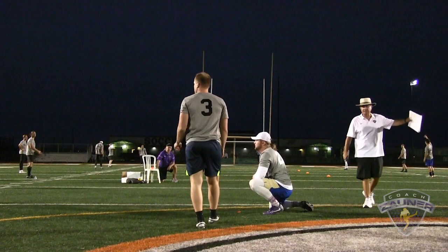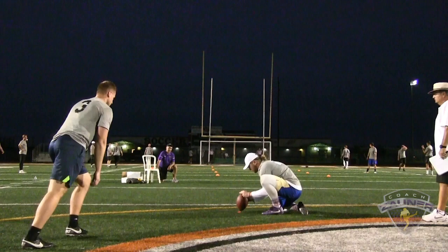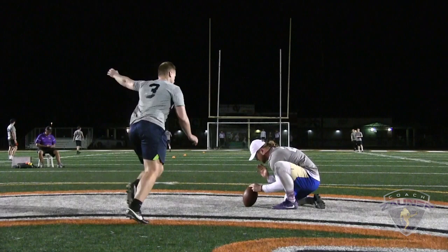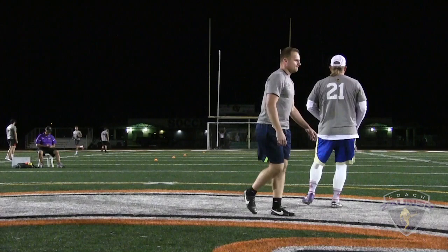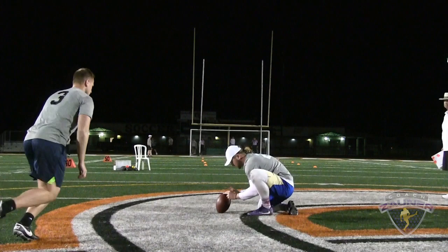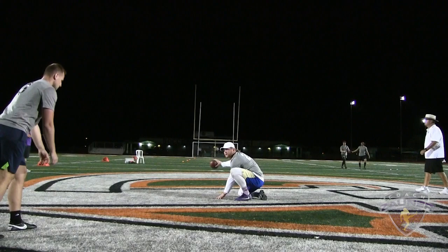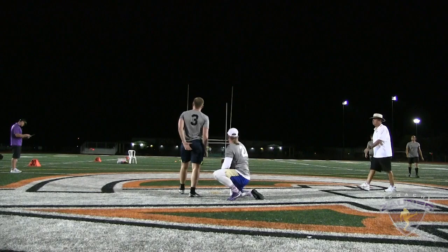Here we go, kicker number 3, re-attempt at 51 — and that's good, right down the middle. Here we go, number 3, 54 yard bonus field goal — that's good, just inside the right upright, toed it. Number 3, 57 yard bonus field goal — drove that ball, it was good. Number 3, 61 yard bonus field goal — no good.